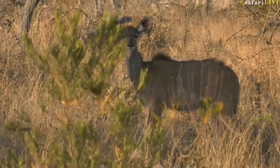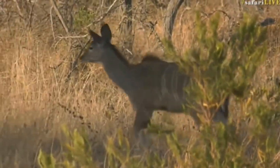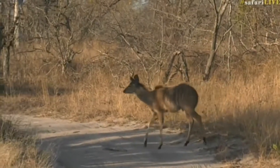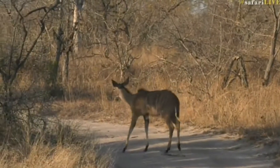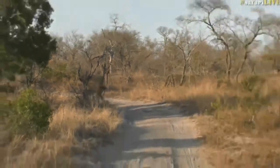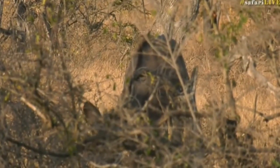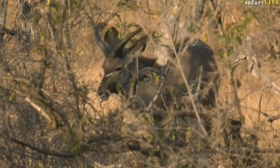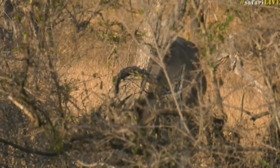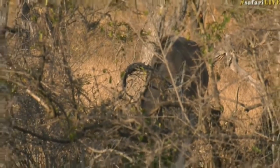We've got some kudu in front of us crossing the road - there goes a youngster. As we stopped here we've also heard lions calling. It sounds like those lions were south of our boundary, so I'm not sure if it's the pride we were looking for. If they cross back south I'm going to double-check the boundary. Jenny, you said you were hoping to see kudu - well, there we go.